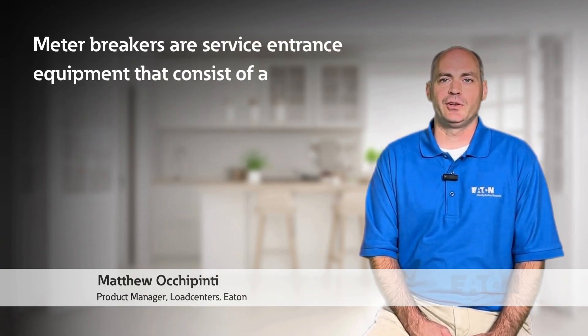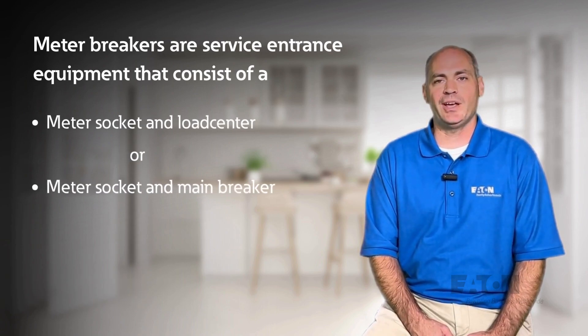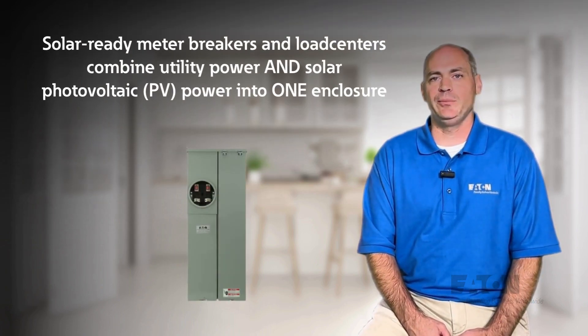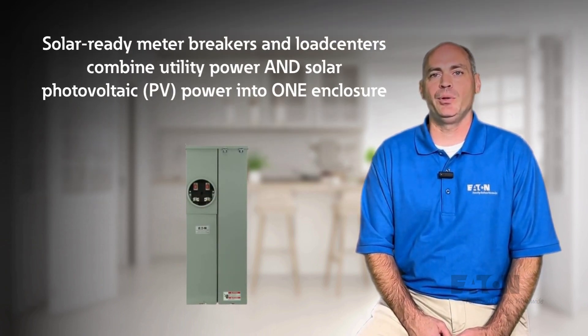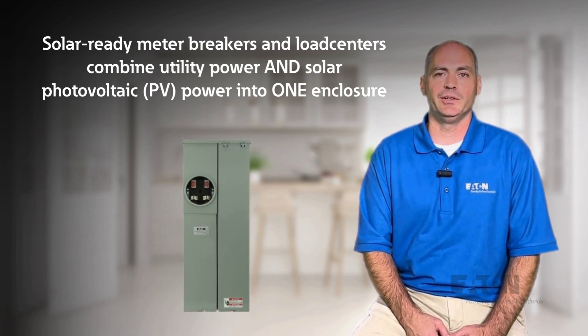Meter breakers are service entrance equipment that consists of a meter socket and load center, or a meter socket and main breaker, combined in one enclosure. Solar ready meter breakers and load centers combine both utility power and solar photovoltaic power into one enclosure.